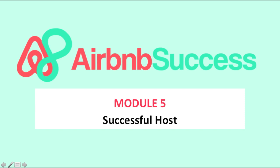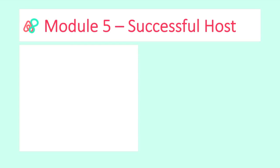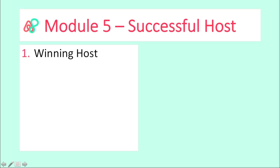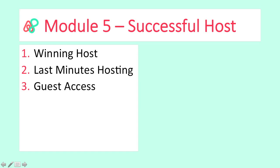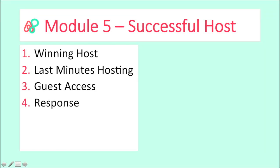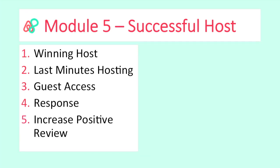In this module we will be looking into what is a winning host and what type of host you are, so we can determine how to deal with guests and the winning mentality for an Airbnb host. We also look into last-minute hosting, whether it's worth it, how to provide guests access to your house, how to respond to guests upon check-in, what type of lock or key to provide, and how to increase positive reviews.